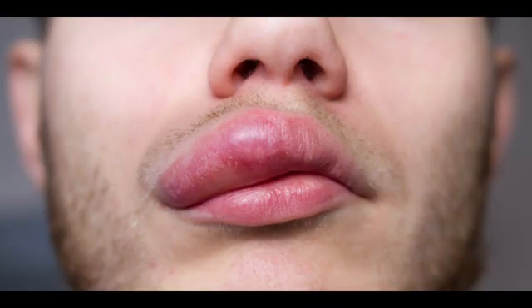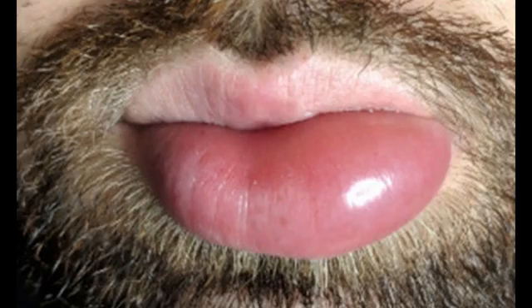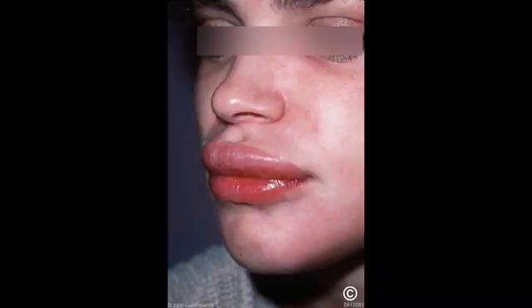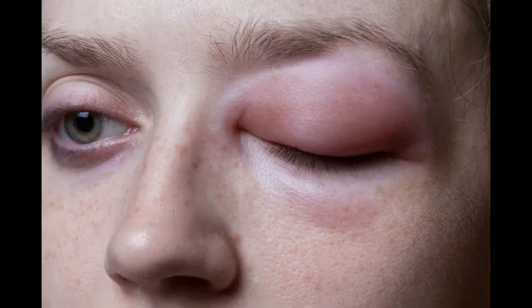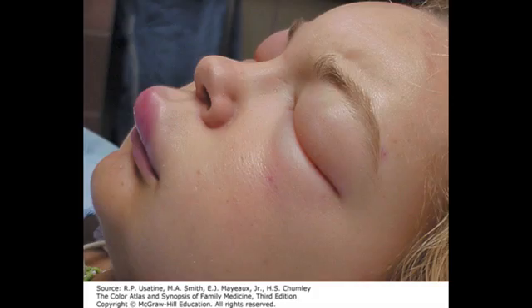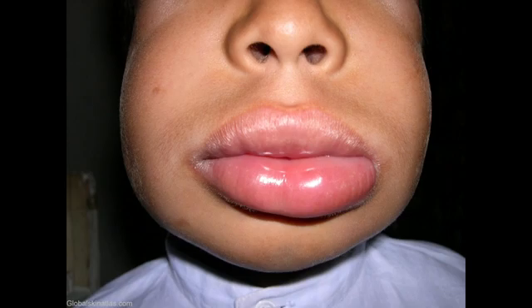When to seek emergency medical advice. Dial 999 to request an ambulance if you suspect that you, or someone you know, is experiencing anaphylaxis — a severe allergic reaction. Tell the operator that you suspect anaphylaxis. Initial symptoms of anaphylaxis include a feeling of tightness in the chest that leads to breathing problems, and swelling of the tongue and throat.